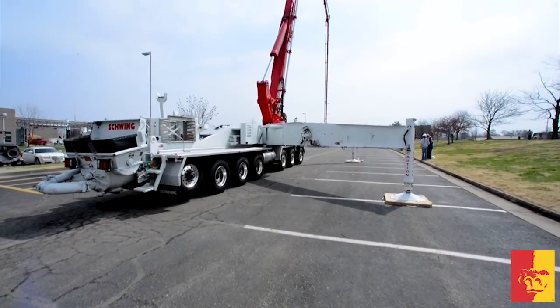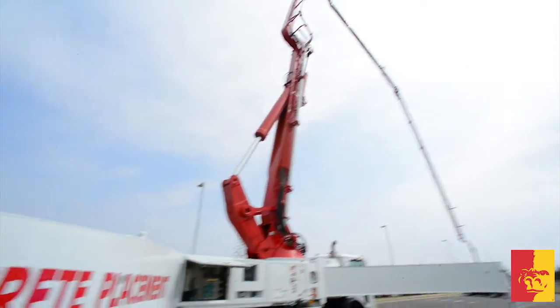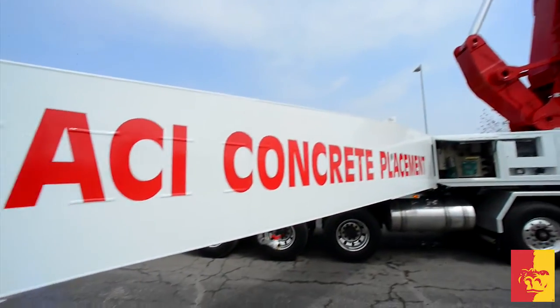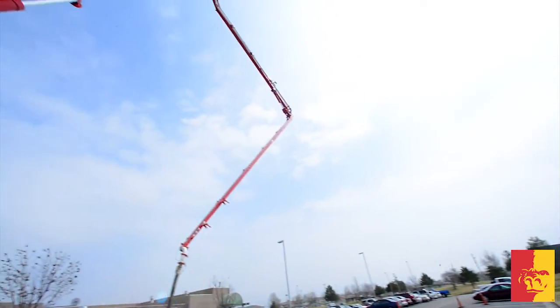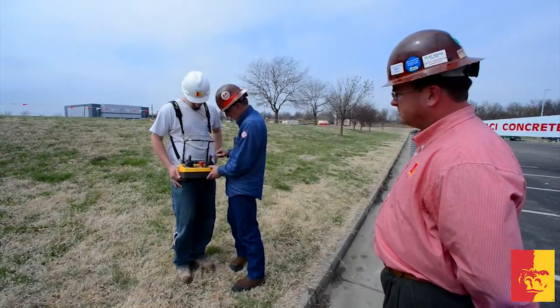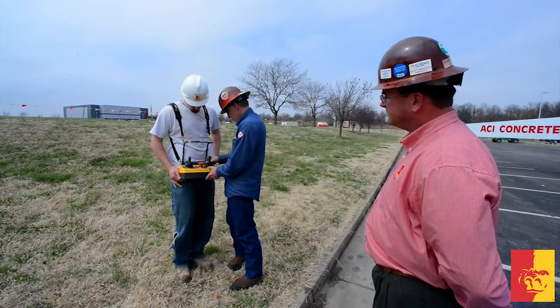A great example of what Nicholas just talked about would be the piece of equipment that ACI Concrete Placement out of Kansas City brought down for students to learn on. This is called a concrete pump truck, manufactured by a company called Schwing, mounted on a Mack chassis. That truck will reach 199 feet straight up in the air or horizontally 175 feet. It weighs 110,000 pounds, the front outrigger spread is about 29 feet and the rear is 41 feet.